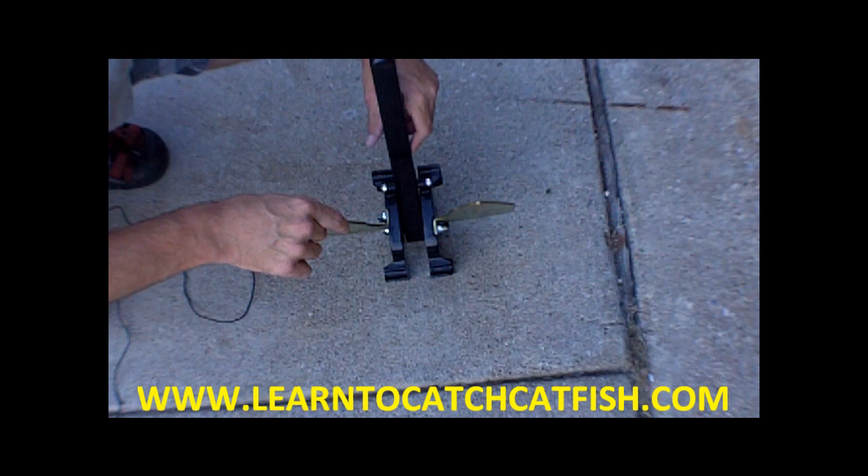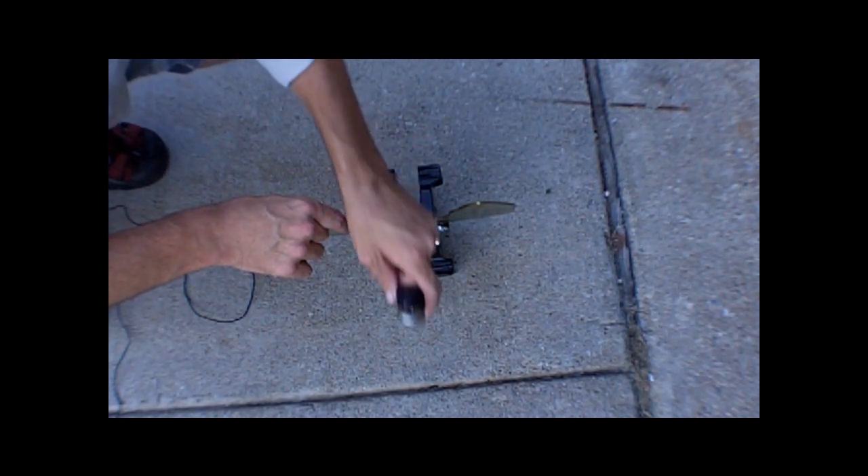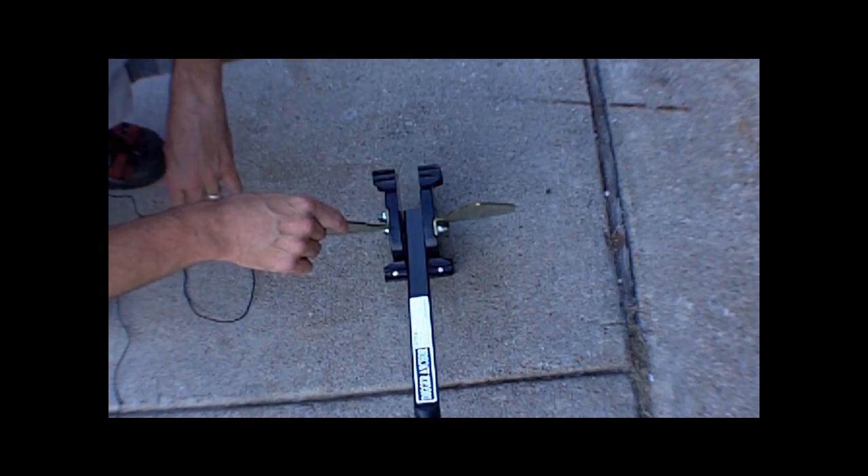Again, this is called Digger Anchor. For more information, go to LearnToCatchCatfish.com. I have a full review and tons of great tips and tricks for fishing for catfish.